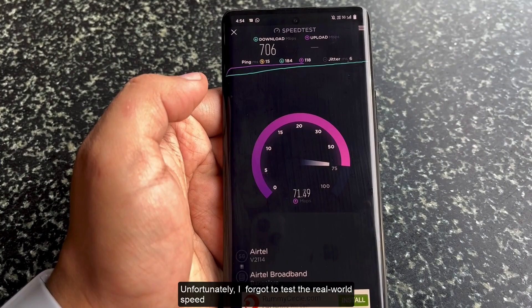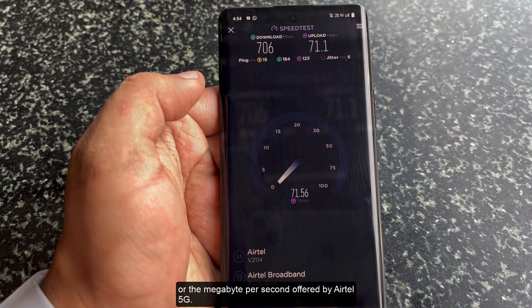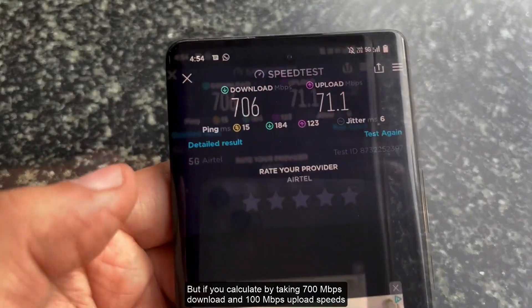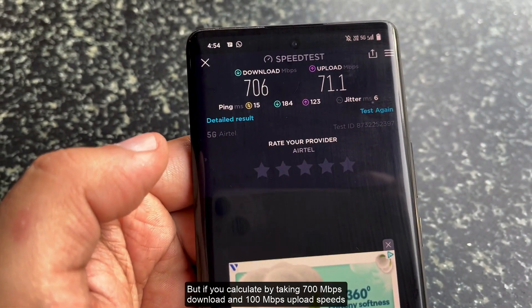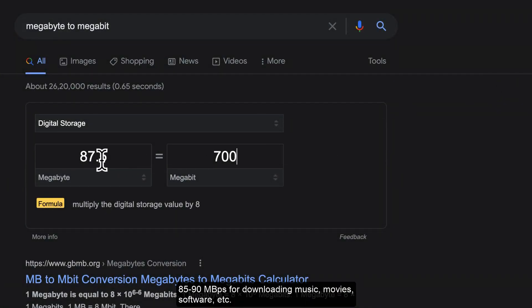Unfortunately, I forgot to test the real-world speed in megabytes per second offered by Airtel 5G. But if you calculate using 700 Mbps download and 100 Mbps upload speed, Airtel 5G is supposed to provide around 85 to 90 Mbps for downloading music, movies, and software, and around 10 to 15 Mbps for uploading photos and documents to Google Drive, iCloud, or any other online services.